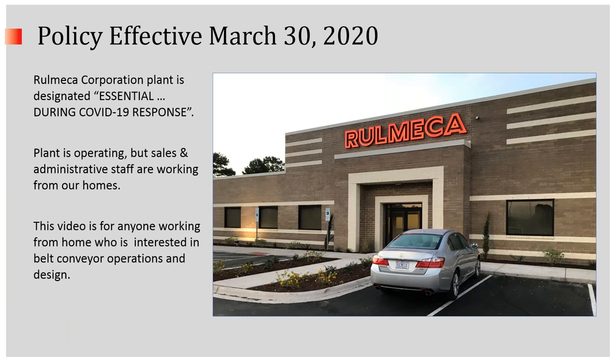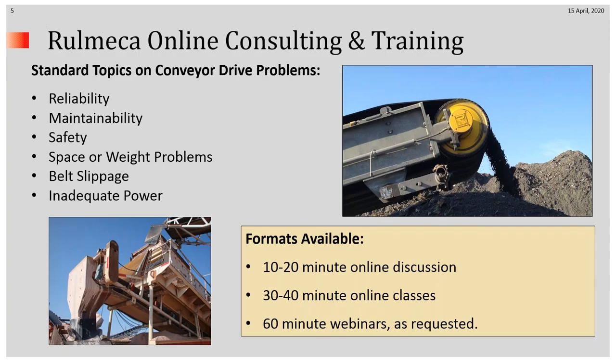Effective March 30th of this year, we were designated as essential during the COVID-19 response, so we have continued production and repair of motorized pulleys in our Wilmington facility. However, all of our administration and sales staff are working from home, as I am today. This video is prepared for anyone working from home who is interested in belt conveyor operations and design.